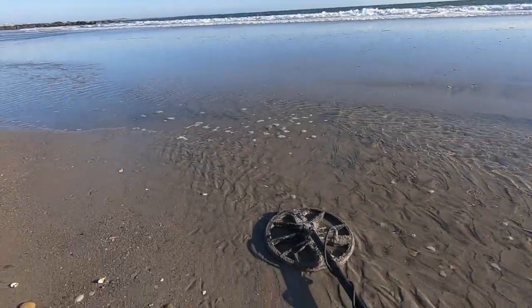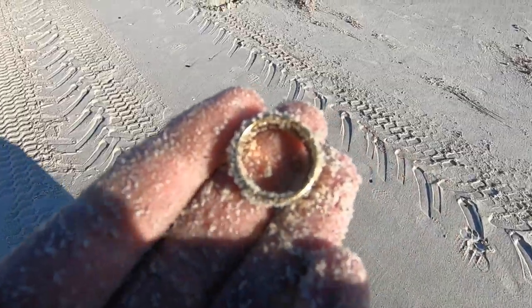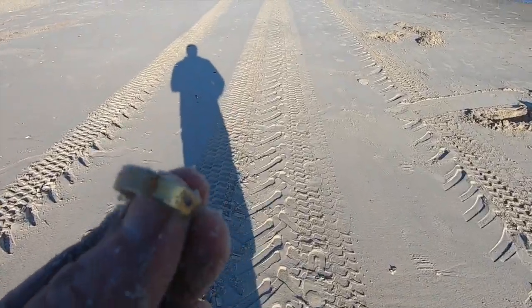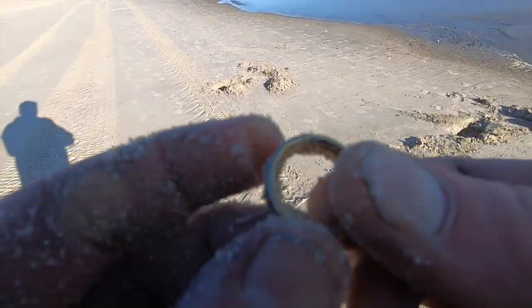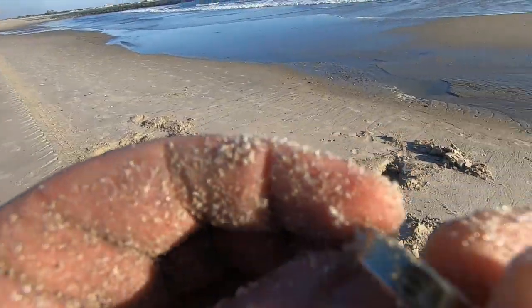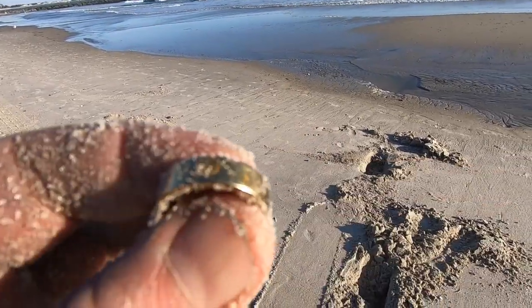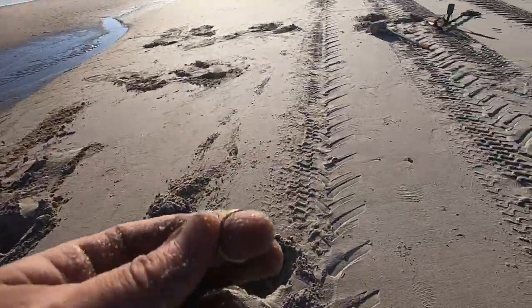Here comes the tide. Finally — yes, boardwalk people, I am the fool that is talking to himself and pacing like a maniac on the beach. This is a stainless steel ring. It is nothing special, but nonetheless, metal detecting is a practice in persistence. I kind of get persistence joy.